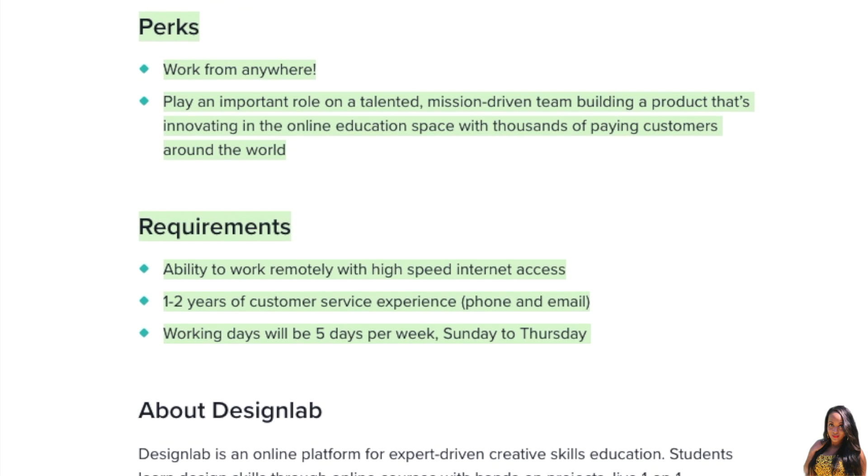As far as the requirements, you do need to have the ability to work remotely with high-speed internet access. You need one to two years of customer service experience — phone and email. You will be working five days per week, Sunday to Thursday, so you'll be off on Friday and Saturday.